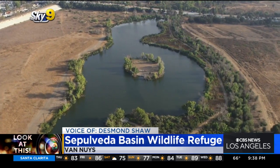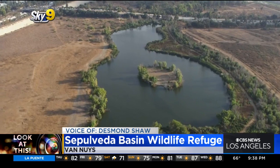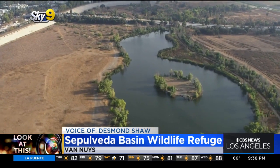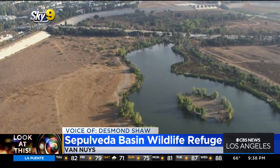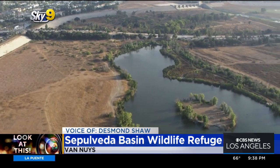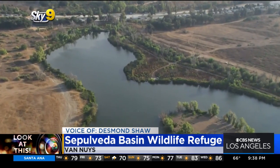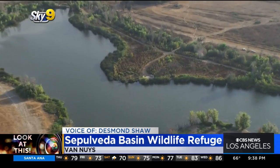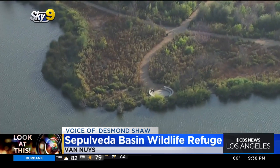We'll take a look at this open space right off the 405 Freeway. This is the Sepulveda Basin Wildlife Refuge, a 225-acre area of protected land that is leased by the city of Los Angeles from the Army Corps of Engineers. According to the San Fernando Valley Audubon Society, the idea for a wildlife refuge goes back to the 1960s when the valley began to rapidly urbanize away from open space and agriculture and towards strip malls and housing developments.